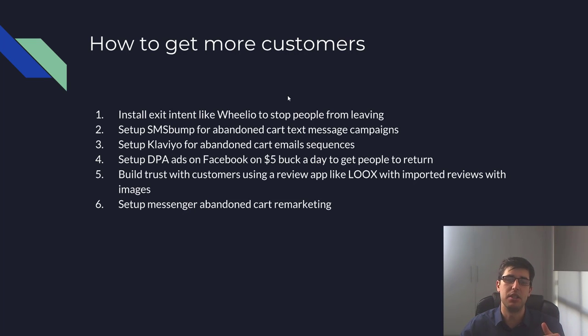You want to build trust with your customers. Use a trust badge, preferably underneath your cart button. Use a review app — I used to use Ali Reviews but now I use Loox. Import reviews from AliExpress and try to get ones with images. That helps build trust because they see the reviews and think 'okay, I'll go ahead and buy myself.'